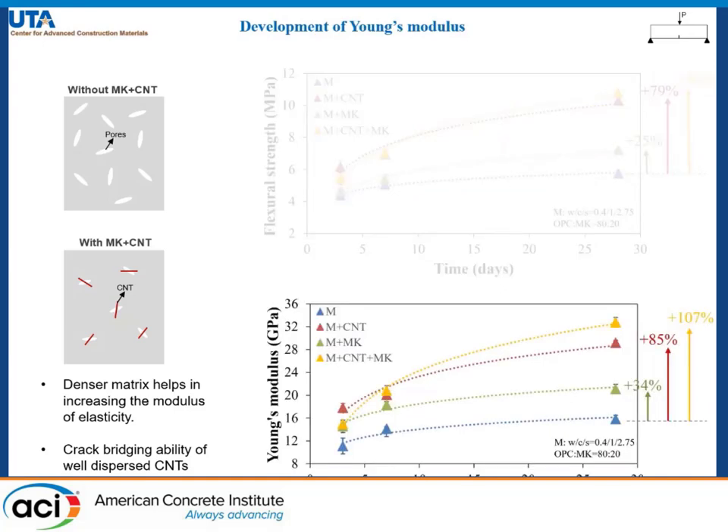Looking at Young's modulus development, we again observe a similar trend with a very high rise for the combination of CNT and metakaolin. Together they can have an increase of over 100% in modulus as compared to the plain mortar sample.